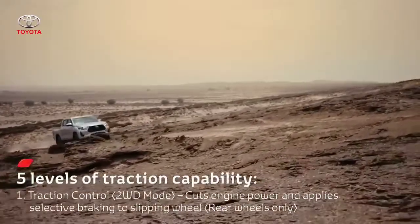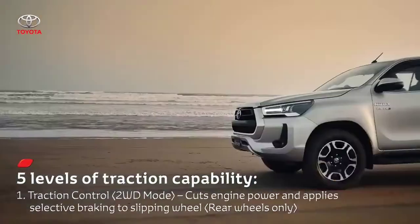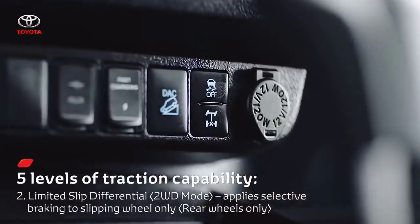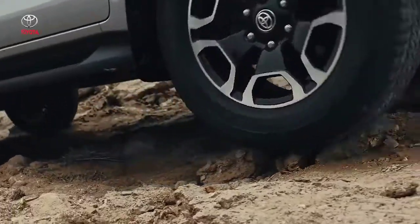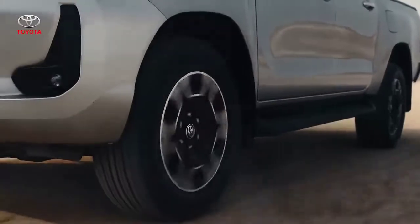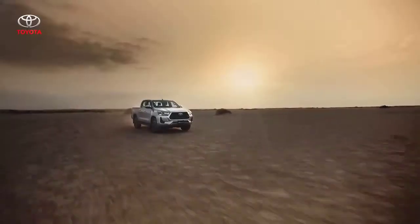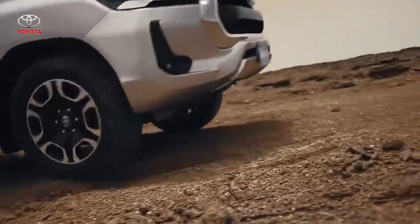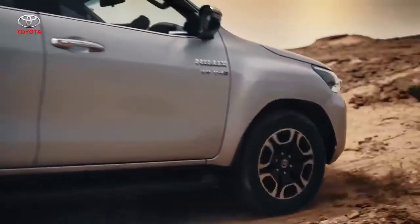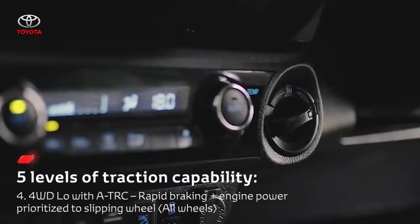Toyota's legendary stepped traction approach allows the driver to go wherever the journey takes them with confidence. Traction control is the first step — in two-wheel drive mode the driver can push the TRC off switch to engage Auto LSD. Auto LSD does not limit engine output; it enhances startup performance by applying drive torque to the wheels with the best traction. With four-wheel drive high, active traction control automatically engages if the stability control system judges it necessary. ATRC identifies wheel slip during acceleration, then adjusts the throttle to reduce engine power and selectively brakes individual wheels to restore traction. For even more traction, the driver can engage four-wheel drive low with ATRC.